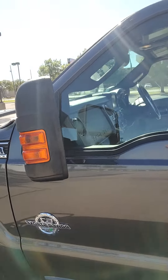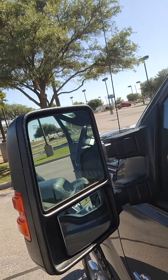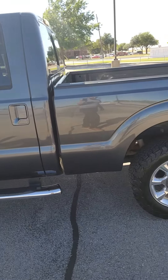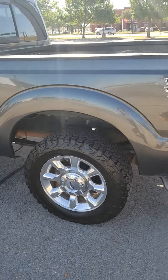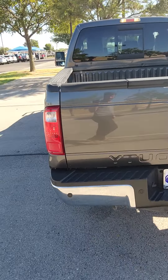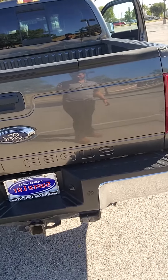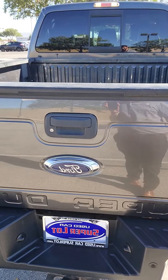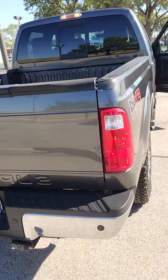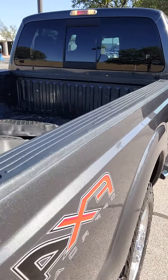It is a Lariat. Here's the mirrors — you do have heated mirrors. Coming to the side, you have dual exhaust. You also have backup sensors and a backup camera as well.